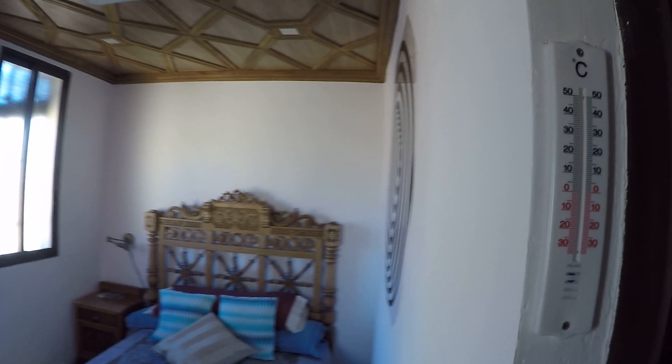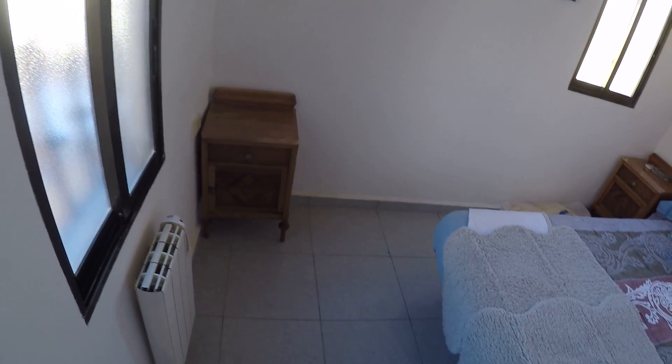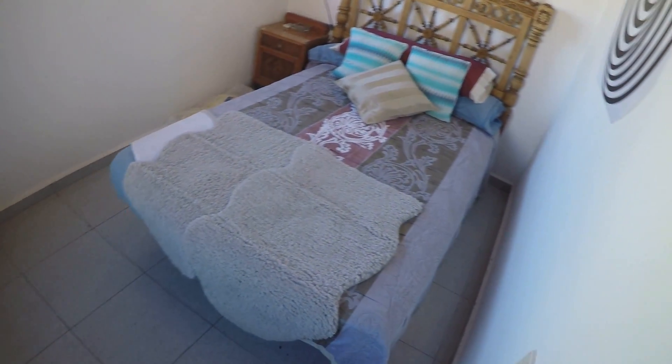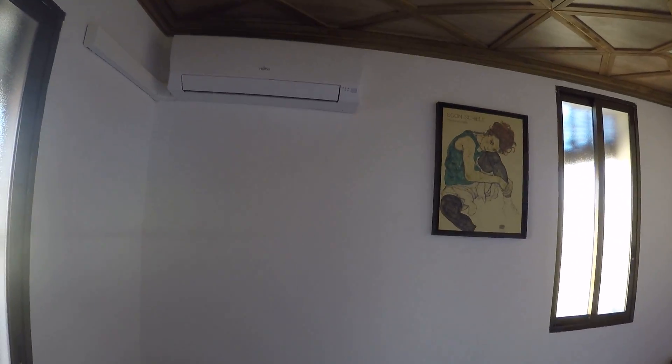And by this door you arrive to bedroom number two, with a double bed, a bedside table, a window to the terrace, another window to the street, and another heating unit. All the house has air conditioning.